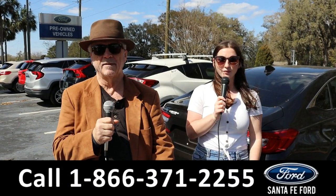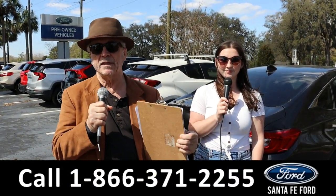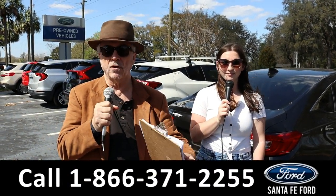Hey, this is Randy and I'm Maria at the Ford Supercenter. We've got new inventory coming in every day now. Stay tuned as Maria is going to give you a closer look at one of our newest vehicles.